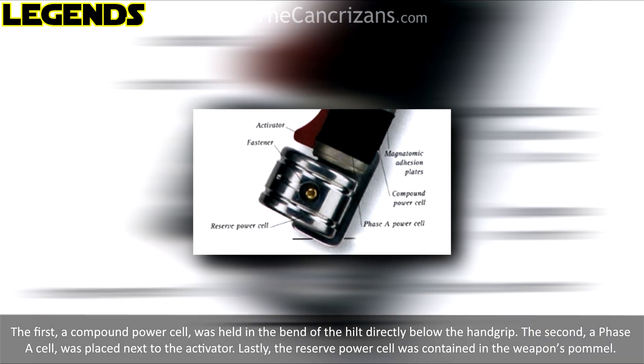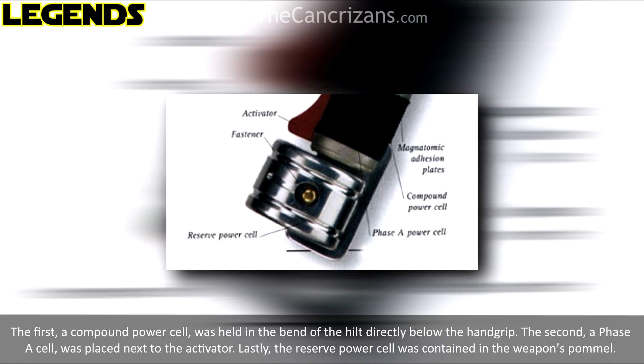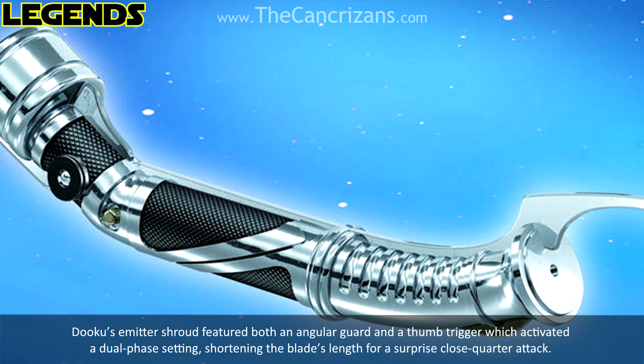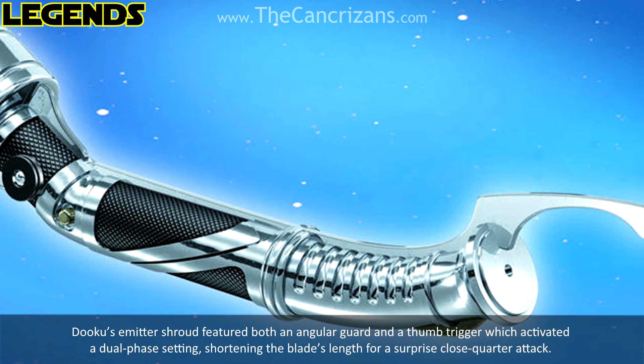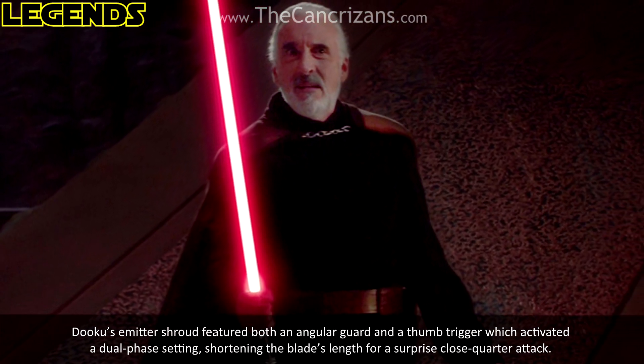The second, a phase A cell, was placed next to the activator. Lastly, the reserve power cell was contained in the weapon's pommel. Dooku's emitter shroud featured both an angular guard and a firm trigger, which activated a dual phase setting, shortening the blade's length for a surprise close-quarter attack.